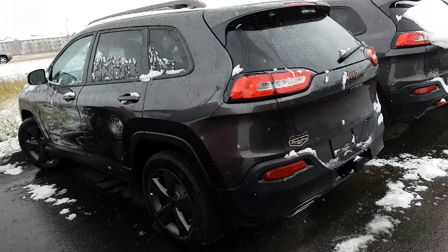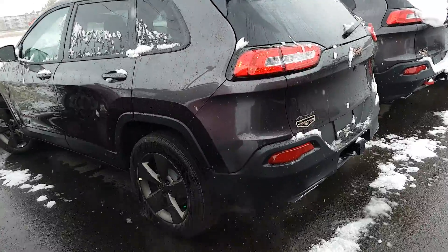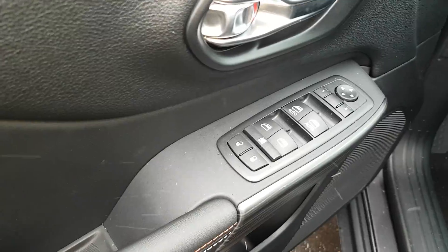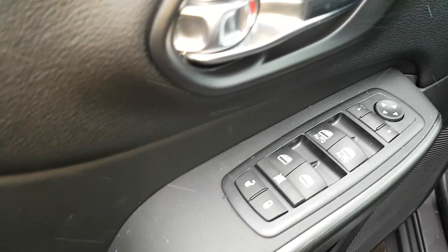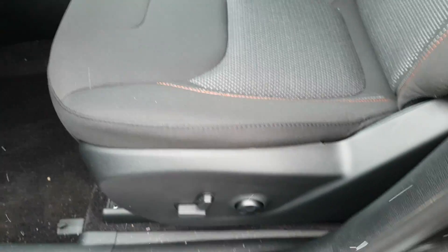Hi Amber, Fred Brown down here at Londonderry Dodge. This is the North that I sent you the info on. It has all the power features: power windows, power locks, power side-view mirrors, and automatic headlights.